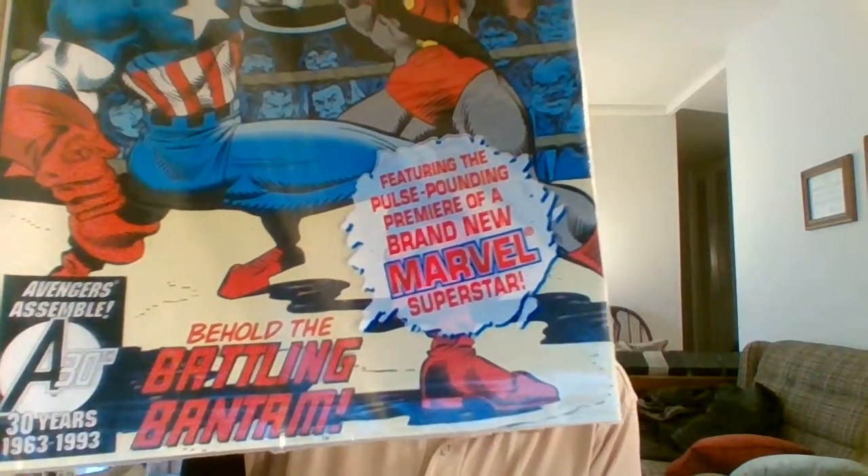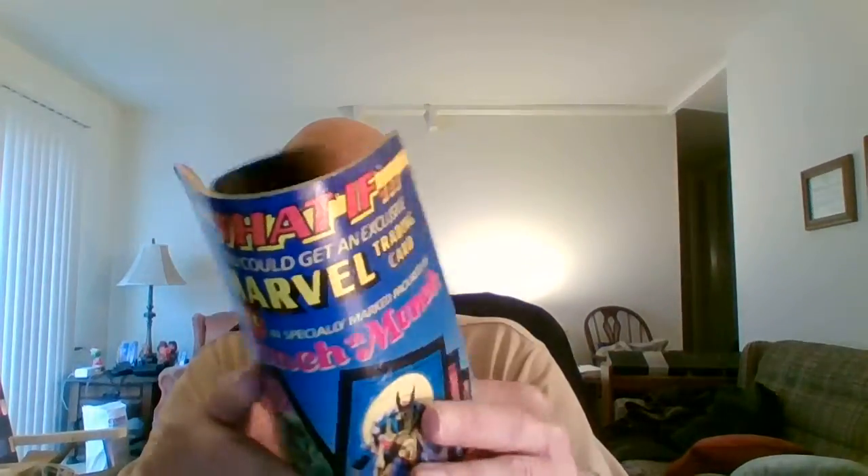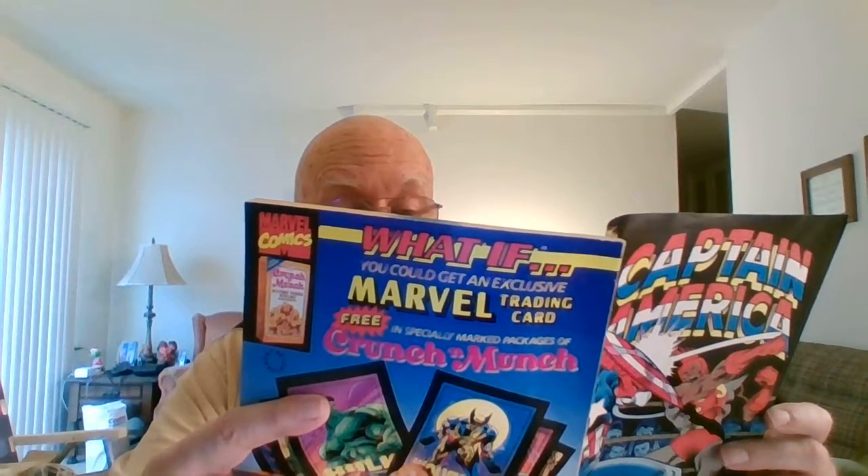It's got the pulse-pounding premiere of a brand new Marvel Superstar. I'm going to read this. Let's see if I can see. It seems to be in good shape — no wear and tear from being in the bag all that time.